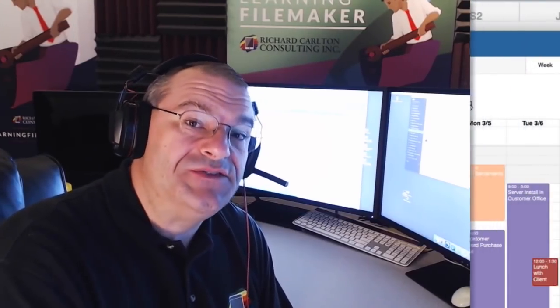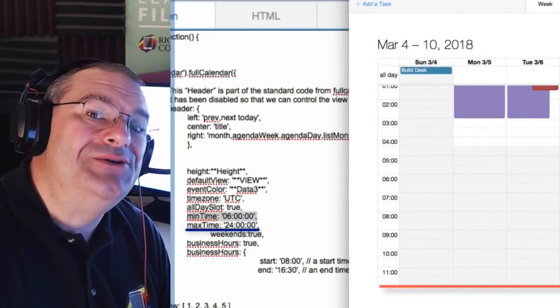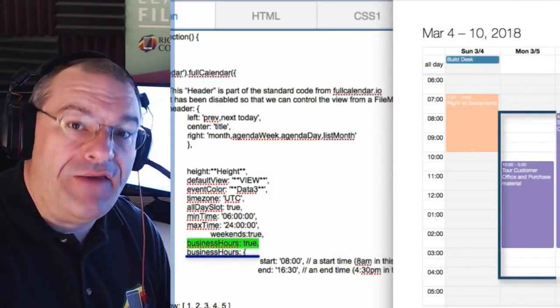Hi everyone, Richard Carlton here. A quick update for this week. We are updating the calendar in FM Starting Point — we talked about that last week. If you missed last week's video, I'm going to get you up to speed here real quick. We are introducing a brand new dynamic, very cool calendar that's part of FM Starting Point.